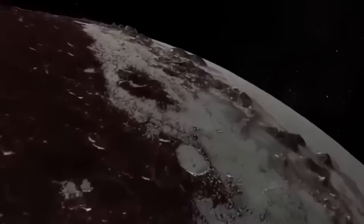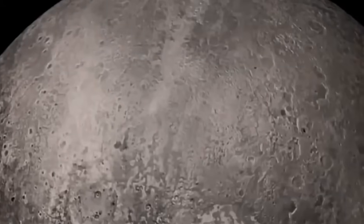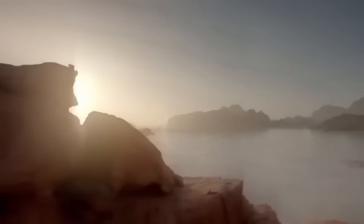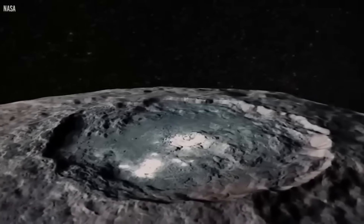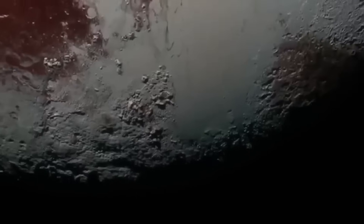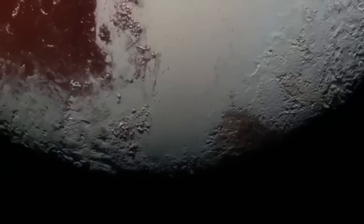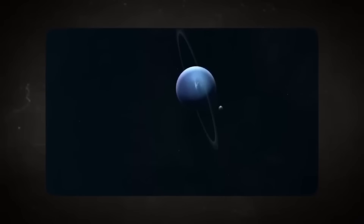These findings suggest a more dynamic geological history than previously thought. Beyond Charon, the telescope has also observed Pluto's smaller moons — Styx, Nix, Kerberos, and Hydra. These tiny, irregularly shaped bodies have often eluded detailed study due to their distance and size, but with Webb's help, scientists can now refine their orbits, estimate their surface compositions, and better understand their origins. All of this contributes to a deeper understanding of the entire Pluto system and the dynamic processes at play in the outer solar system.